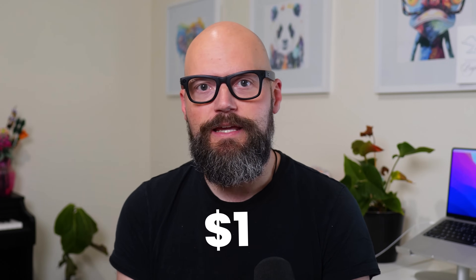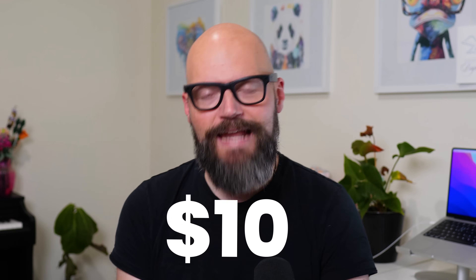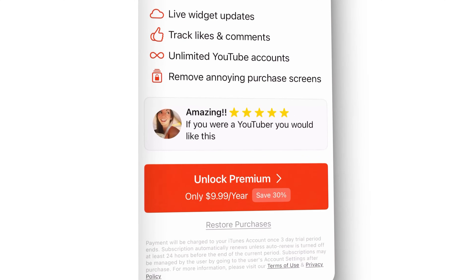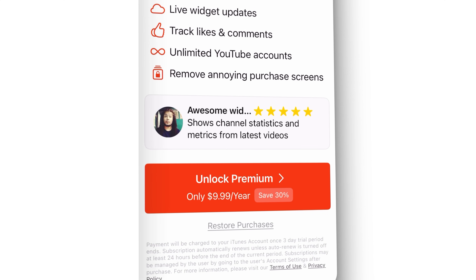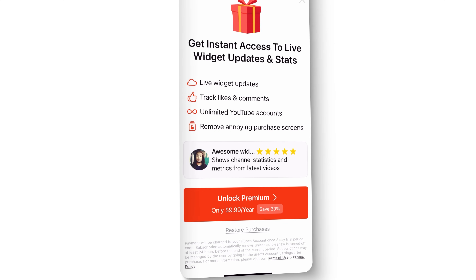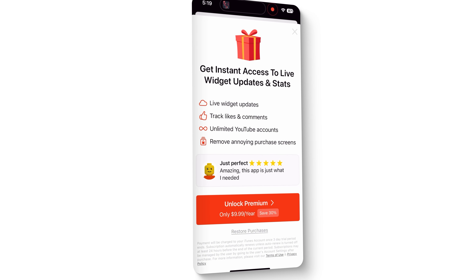And they weren't charging a dollar here or two dollars here. These apps were charging $10 a month. So I made a subscription for $10 a year with a free trial. And this was a game changer — not the subscription part, not the pricing part, but the free trial part.